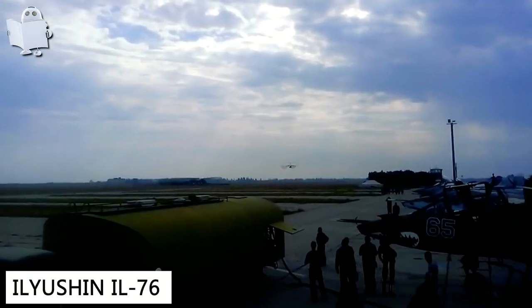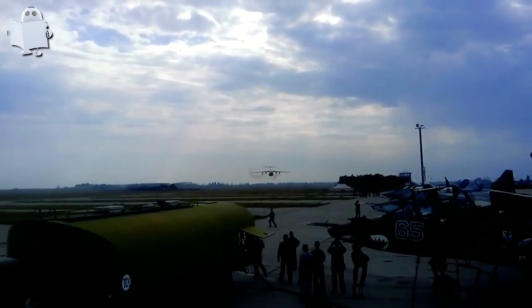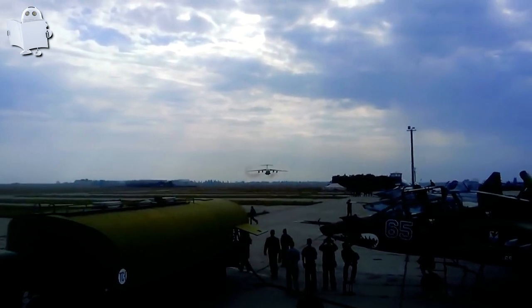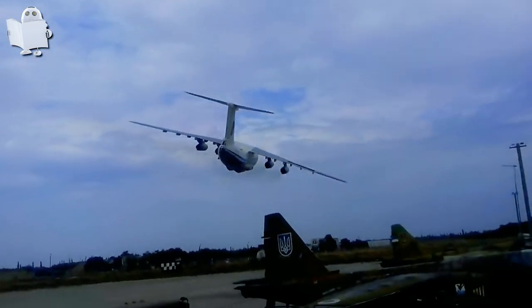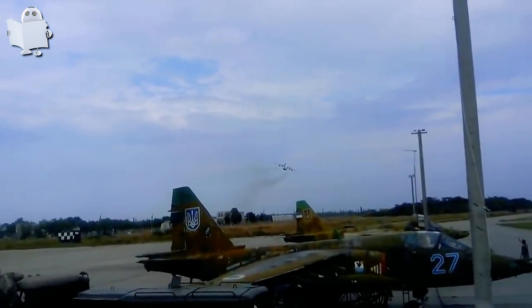Number 6: Ilyushin Il-76. The Ukrainian Air Force pilots know how to have some fun during their training, flying the Ilyushin Il-76 that low — it's really no joke.